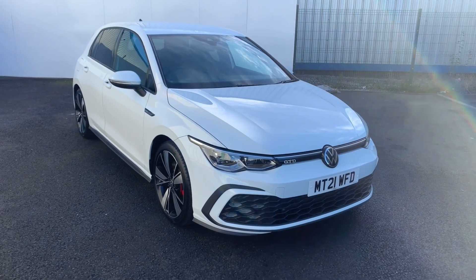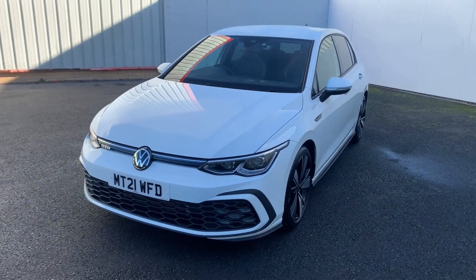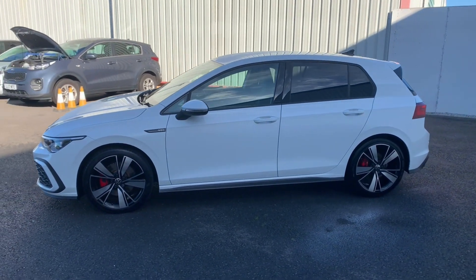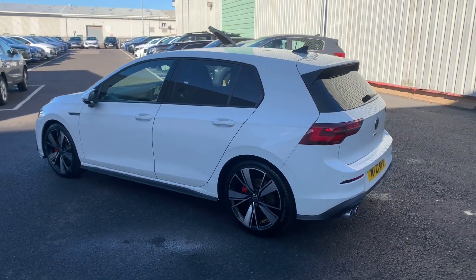Hello and welcome to today's test drive video. Today we're featuring this stunning 21-plate Volkswagen Golf GTD, featured here in the new shape, the Mark 8. If you're going to be after a daily driver which has the performance edge as well as the practicality, then this right here is definitely that.